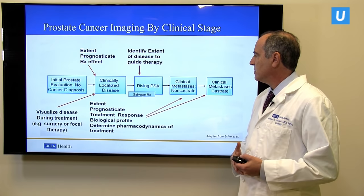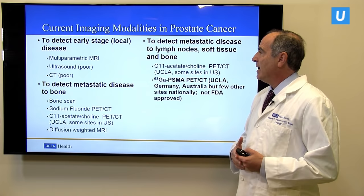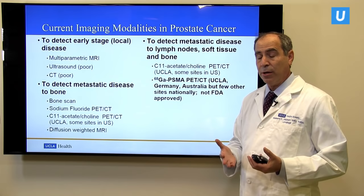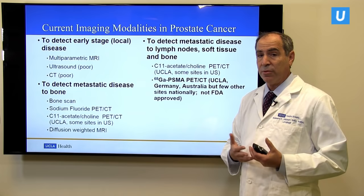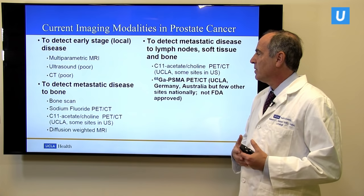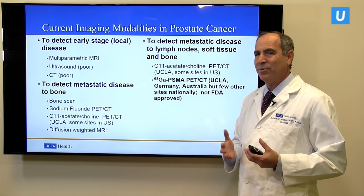There are many ways to image prostate cancer. In the case of early disease localized to the prostate, there's been a revolution in our ability to see these cancers using MRI — what's called multi-parametric MRI scanning of the prostate. We at UCLA have been leaders in this field for more than 13 years. We can also use ultrasound and CAT scanning to detect early disease, but these really are not particularly good for this purpose.